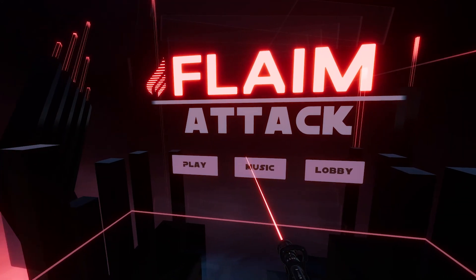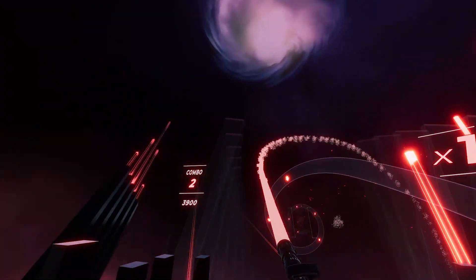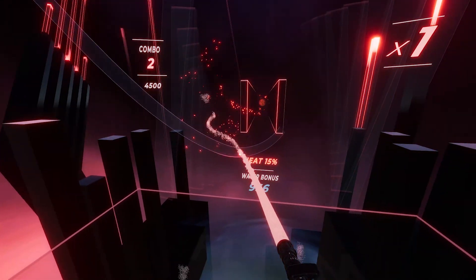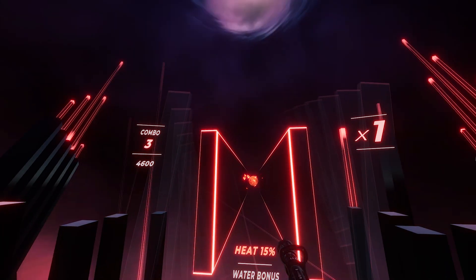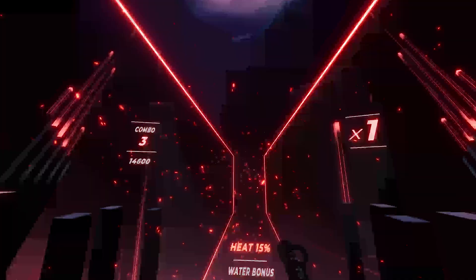At Flame we take firefighting very seriously, but we also recognise that some learning outcomes can be reinforced in fun ways. We've introduced Flame Attack, a classic arcade style game that puts the fun back into hose drills. This VR rhythm game aims to shoot waves of incoming fireballs with your hose line. It's super fun and competitive, and teaches users good hose handling techniques and the correct use of jet and fog patterns.